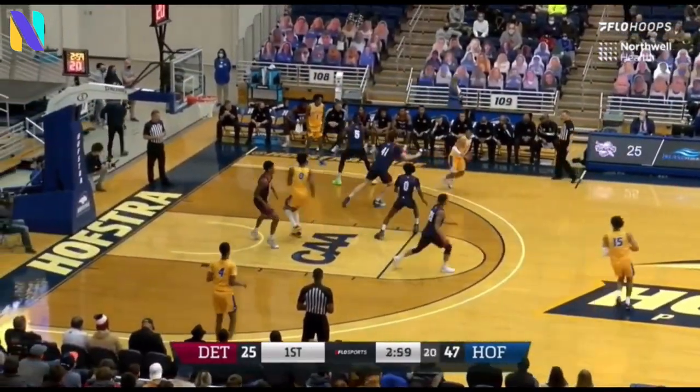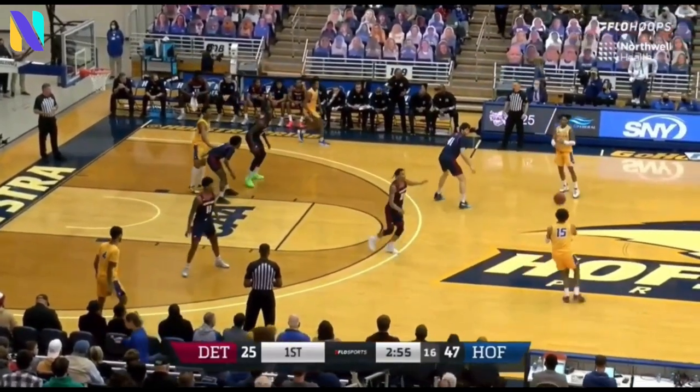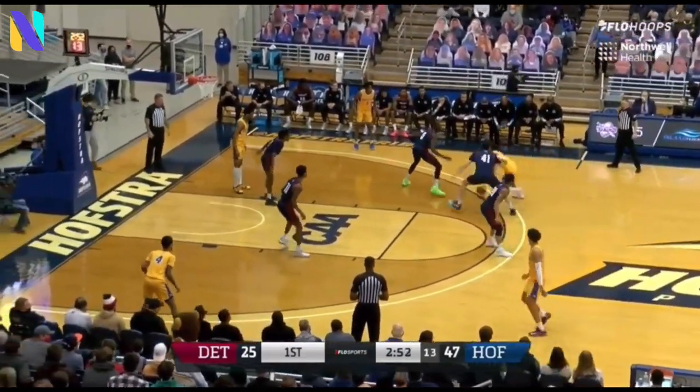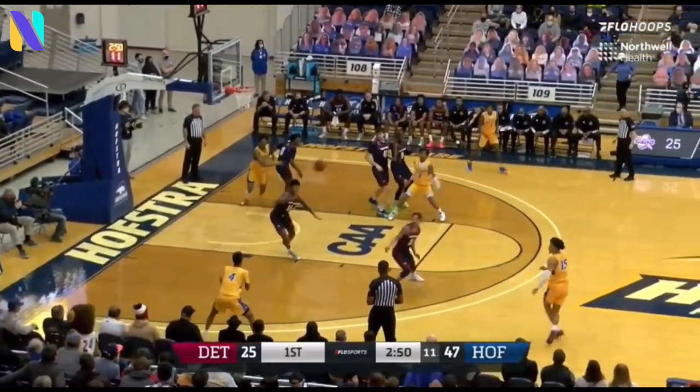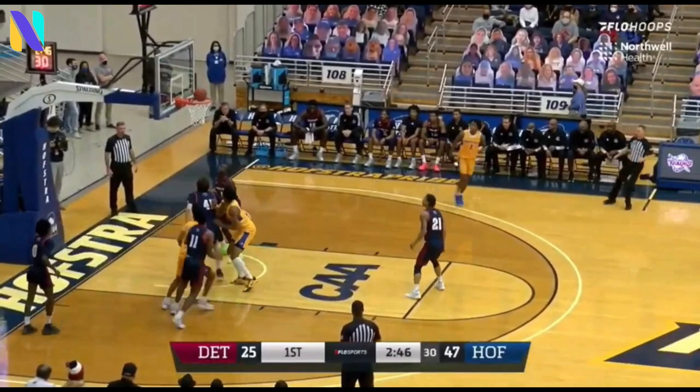Seven steals for Hofstra on the defensive side of the basketball, resulting in a ton of opportunities on the offensive end — 23 shots up for the Pride. Cooks with the kick-out; Estrada thought about the three, instead takes the floater, and it rattles home.